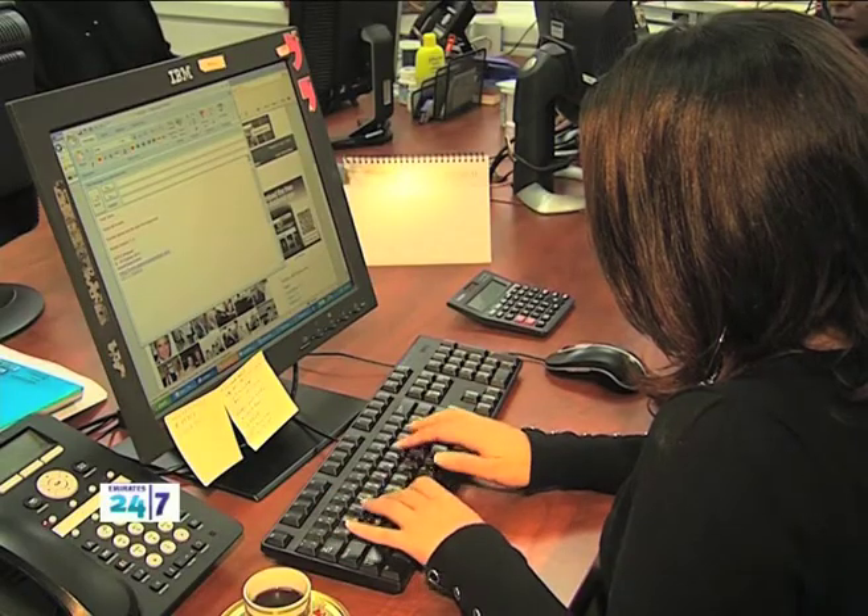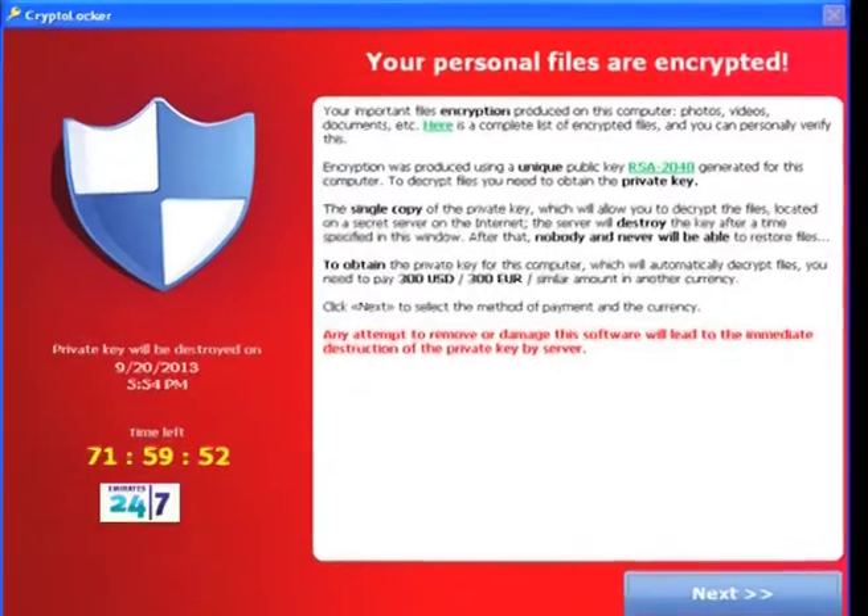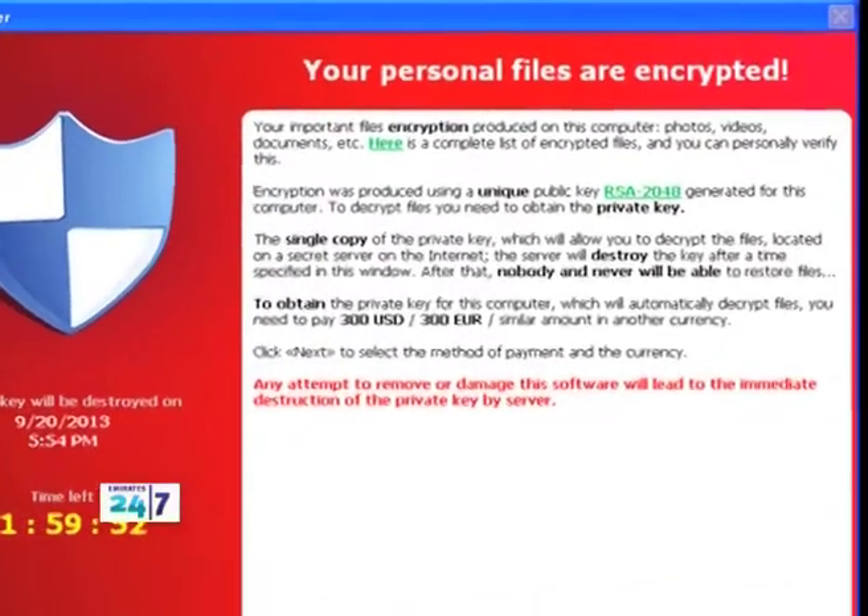CryptoLocker runs its victims — computer users — by encrypting all files and information, forcing them to either pay up to get their data back or lose everything.